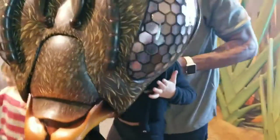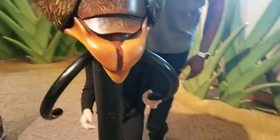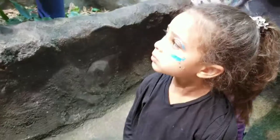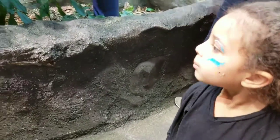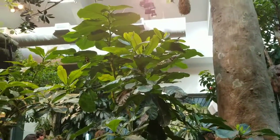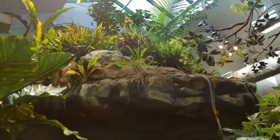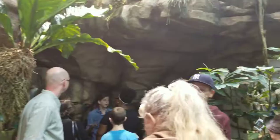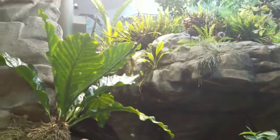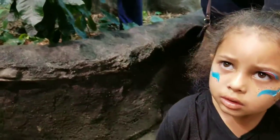Does it look different in there? You're supposed to be able to look through the eyes. See butterflies? Yeah. Let's see. This is pretty cool. Do you see any? Look in here. There's one.